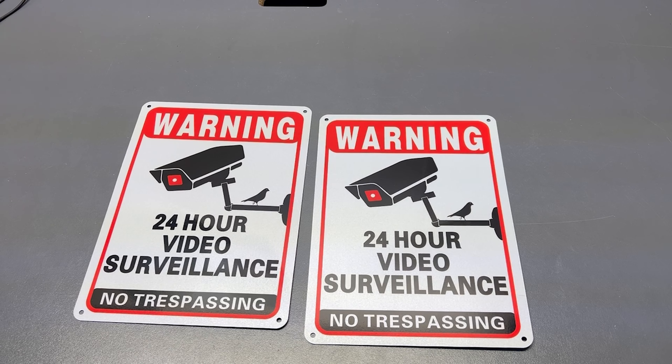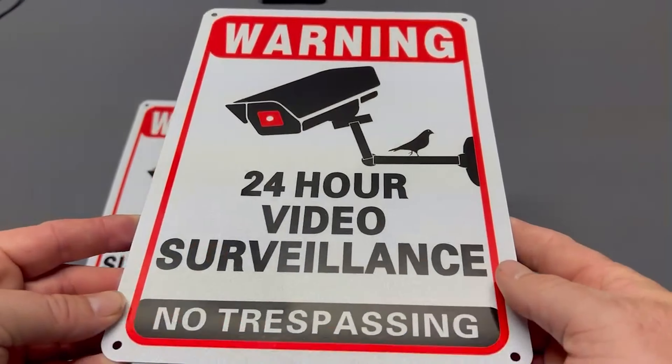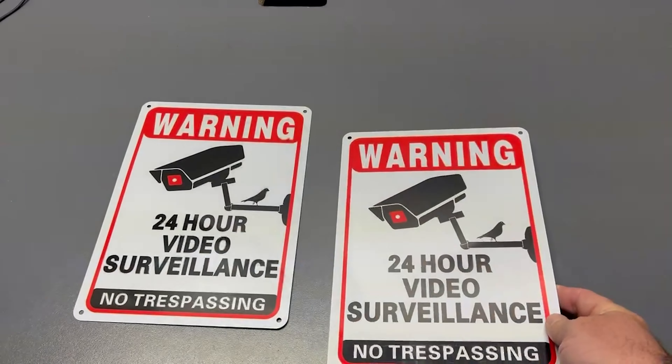That's a lot of sign. Now, these are very high-quality. Yeah, they're thin, but they're not flimsy thin. It's got the reflective material on it, and of course it's a 2-pack.